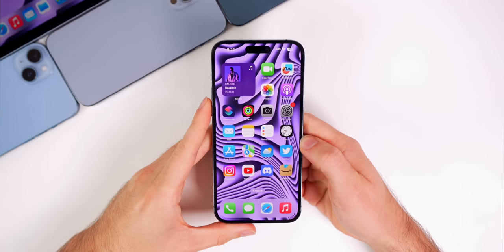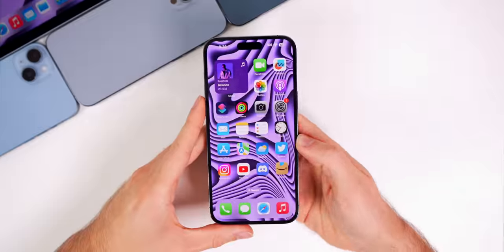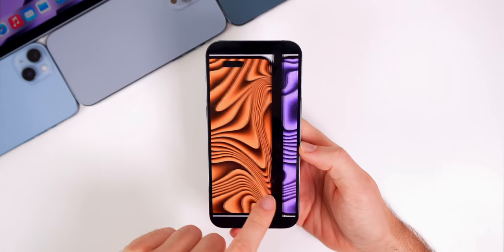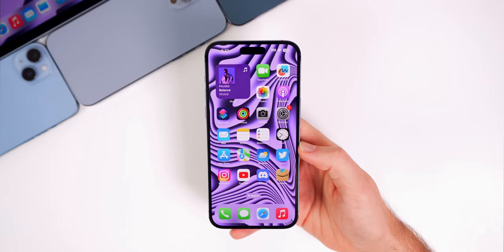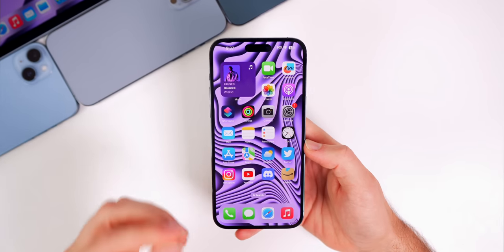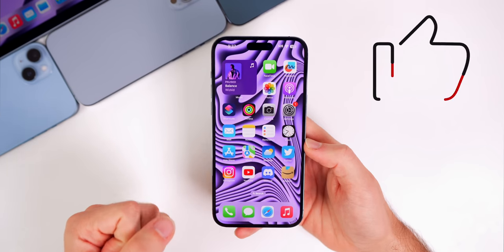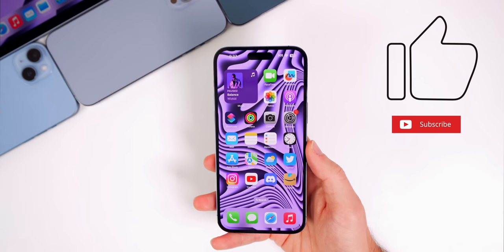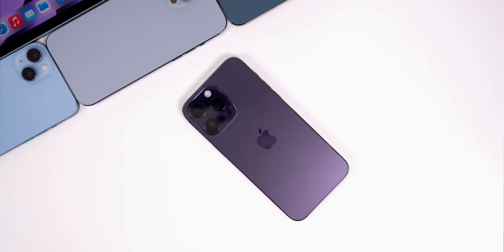And there you have it — that's the latest batch of Apple news from this past week along with updates on the latest iOS 16 features and changes. If you'd like to get your hands on the new Velvet wallpaper pack, I'll leave a link in the description below, or you can become a channel member to get all of my wallpaper packs for free. If you enjoyed this video, please give it a thumbs up and subscribe so you don't miss next week's Apple Weekly episode. Thanks for watching, and I'll see you soon.